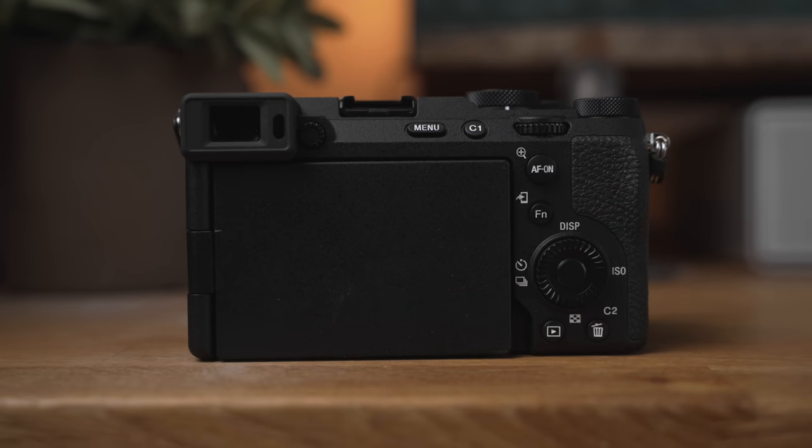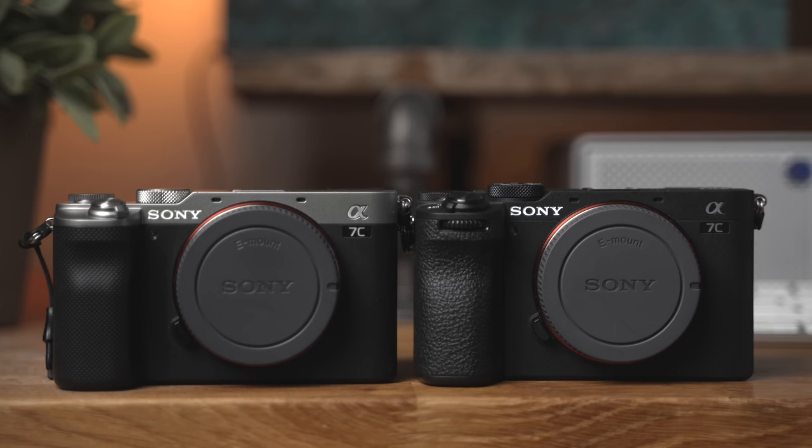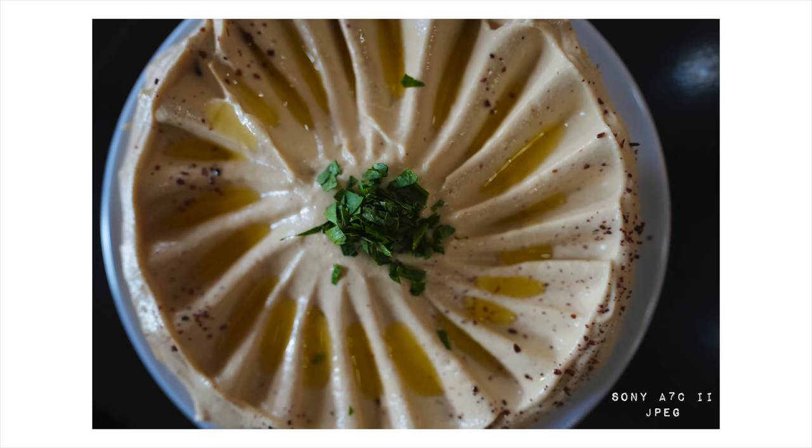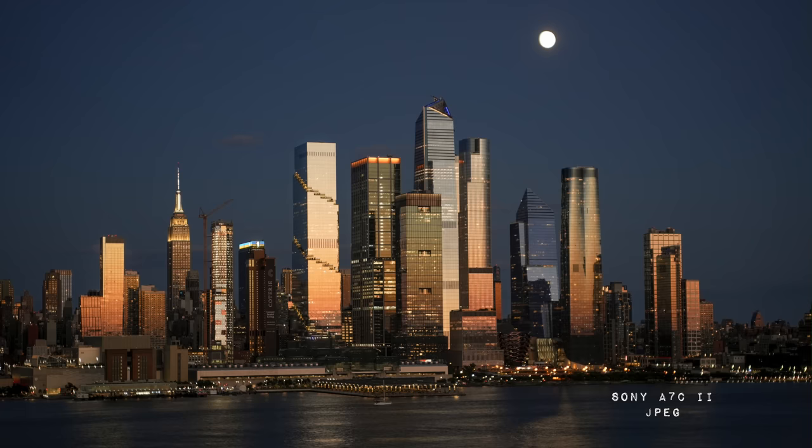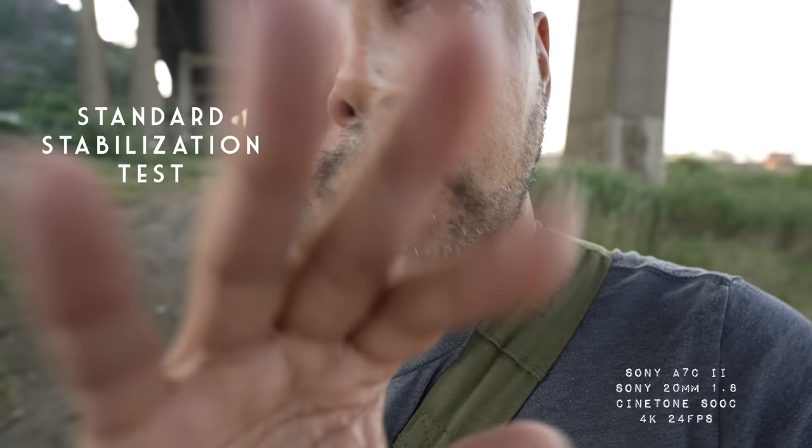The first benefit is it's small. A smaller camera usually means you'll take it with you somewhere instead of leaving it home — great for hiking and travel. The second huge benefit is image quality, both in photo and video. This camera takes fantastic photographs, it's great in low light, and it produces great colors. For video, if you don't like to color grade, you can just set the camera to CineTone and everything looks good — even for someone who's not a videographer.